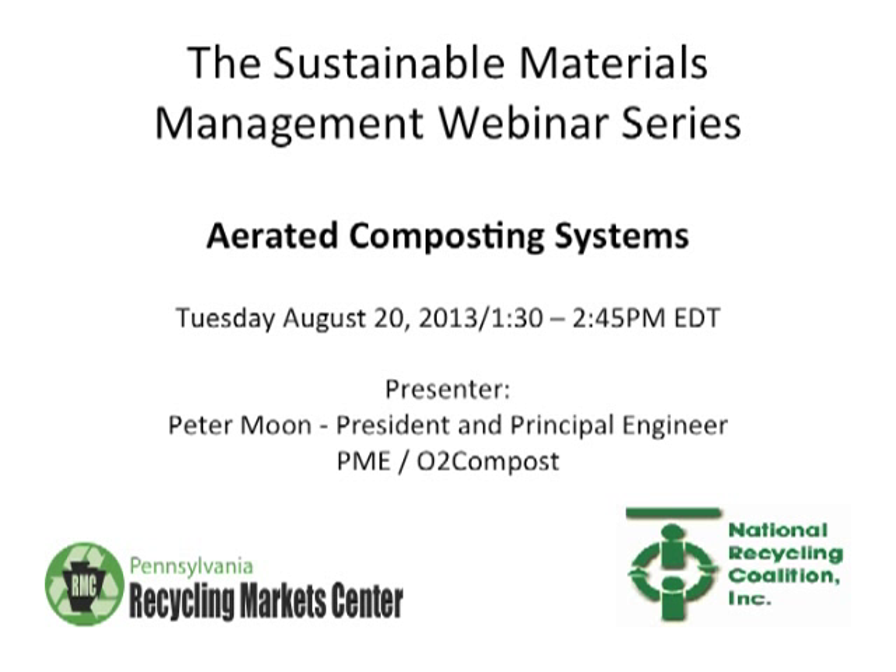I'd like to introduce our presenter, Peter Moon. Peter is President and Principal Engineer of O2 Compost and is a Licensed Professional Engineer in the State of Washington. Peter has a Bachelor's Degree in Geology and a Master's of Science in Geotechnical Engineering from UC Berkeley. He has 25 years of consulting experience focusing on composting for the past 15 years. Peter works with nearly every variety of organic byproduct; however, his principal areas of interest are composting horse manure, grape pumice, golf course green waste, and exotic waste such as zoo manure, mink waste, and farm mortalities. Peter also works closely with vermicomposters and compost tea users.